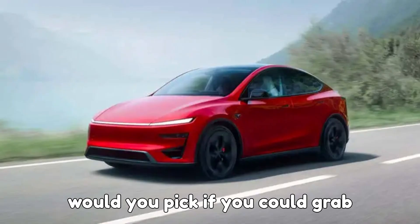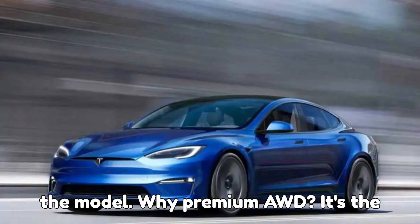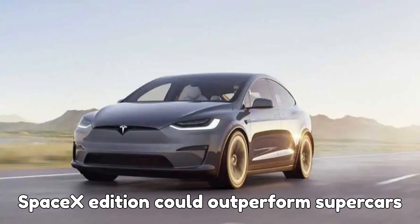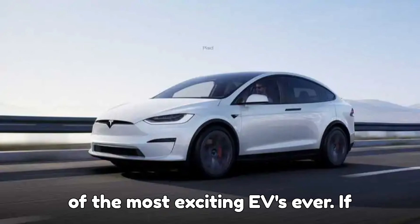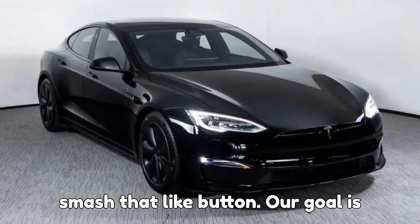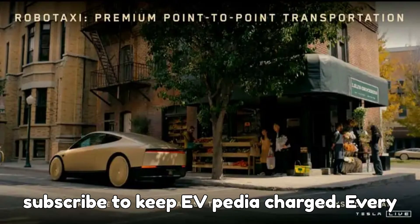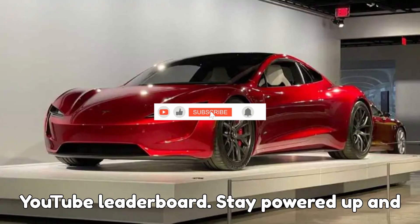Which category would you pick if you could grab any Tesla right now? Personally, I love the Model Y Premium AWD — it's the perfect mix of range, comfort, and performance for almost any situation. Fun fact: the upcoming Roadster SpaceX edition could outperform supercars costing twice as much, making it one of the most exciting EVs ever. If you enjoyed this Tesla model breakdown, smash that like button — our goal is 10,000 likes. Share your favorite category in the comments, help us hit 1,000 comments, and subscribe to keep EVpedia charged.